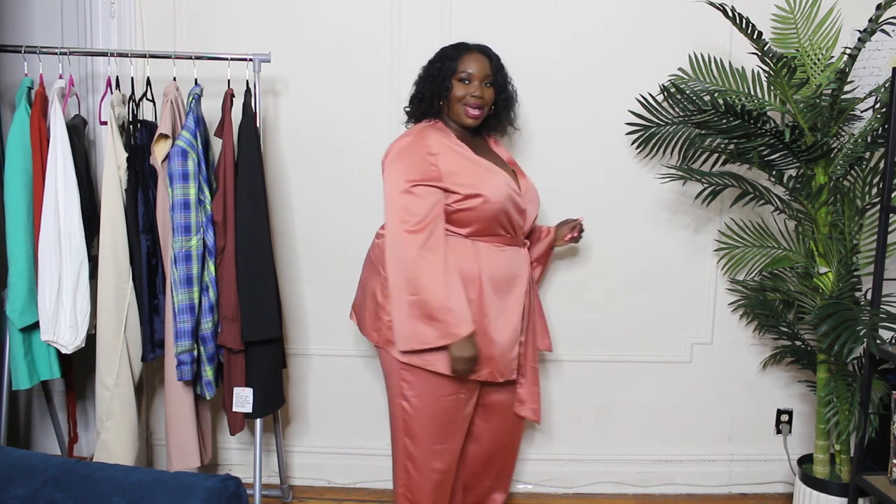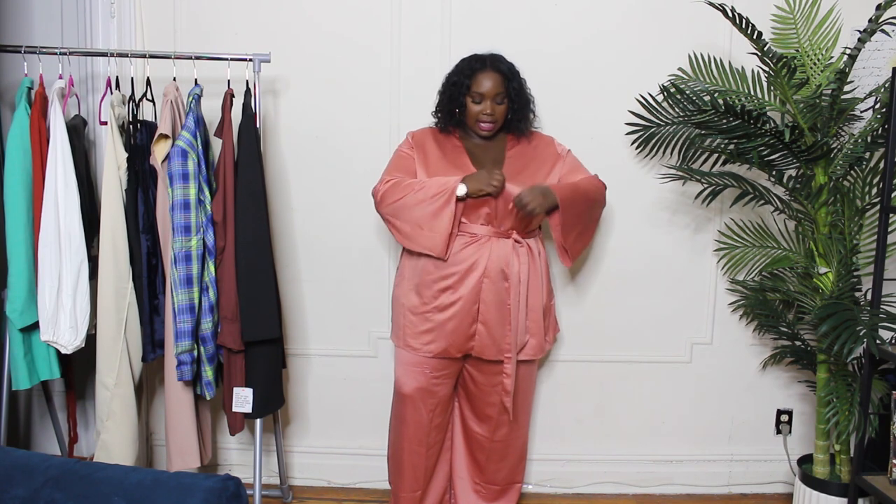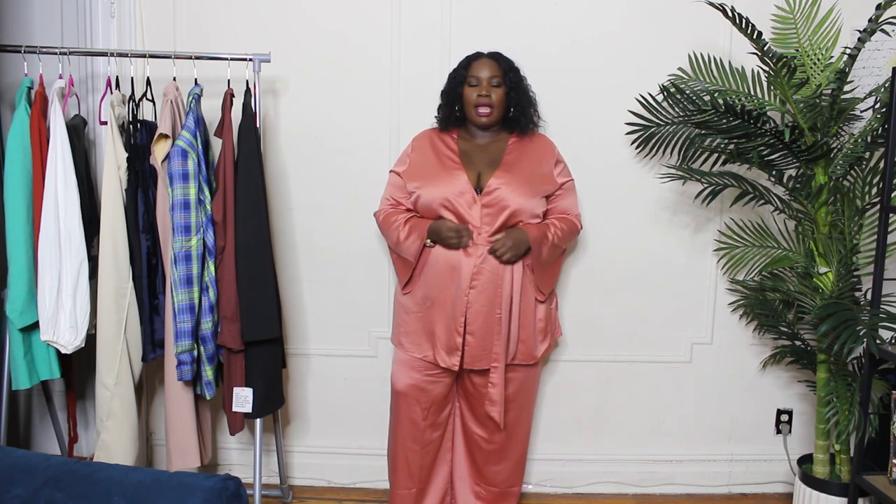Do you guys see this? This is the ASOS design satin wide-leg pantsuit — I'm keeping this without a shadow of a doubt. This looks fabulous — I'm giving rich auntie vibes. This is a belted piece that feels more like a shirt than a blazer — a little relaxed and oversized. It has hidden buttons on the inside and a really wide opening at the front, so I'd need to find a different bra or wear something underneath.